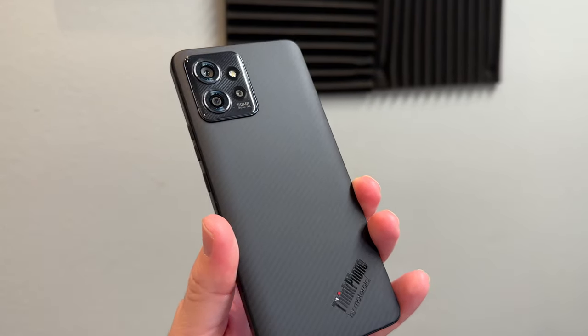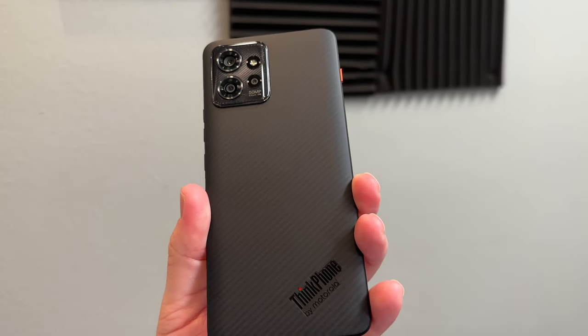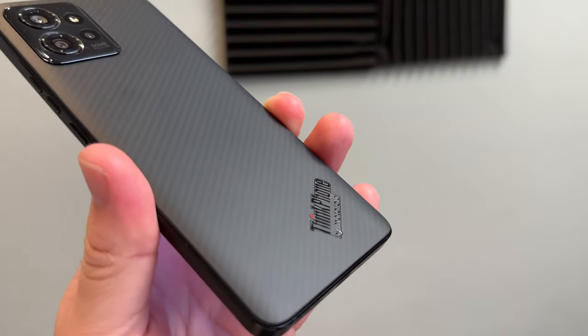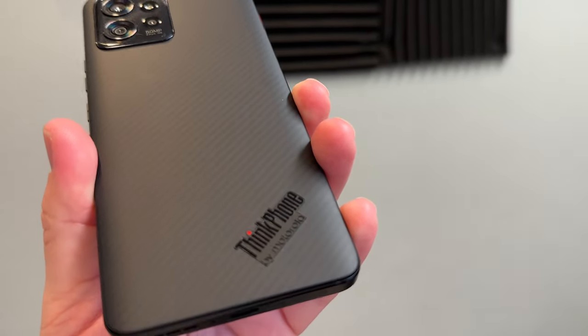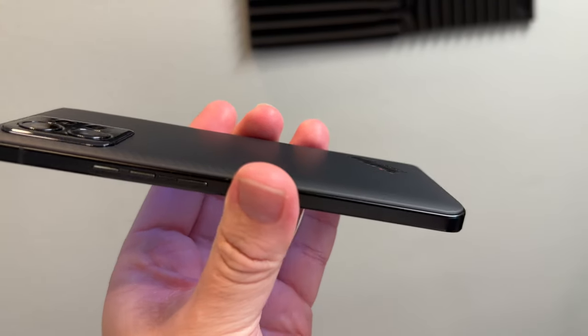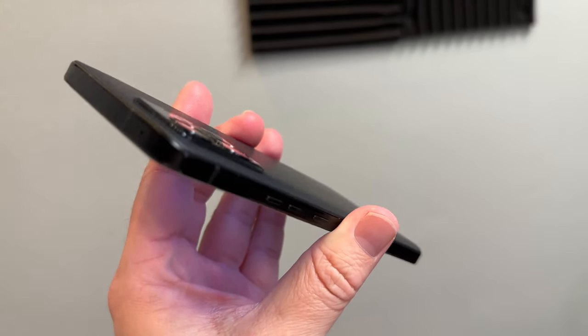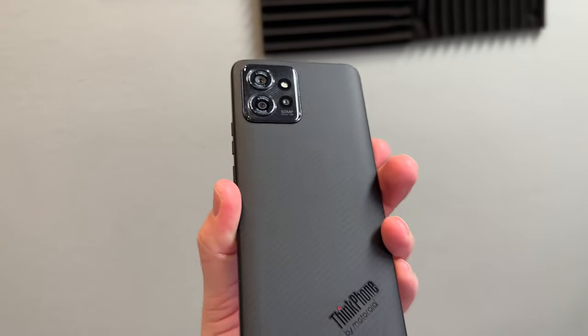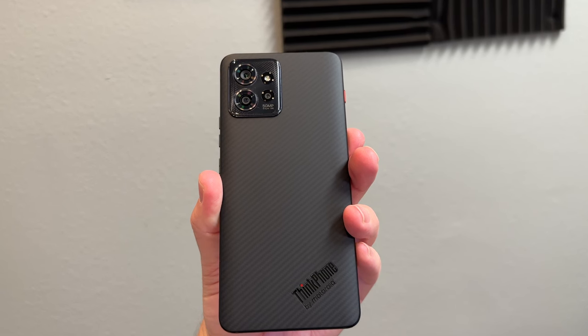Battery life should last all day with the 5000mAh battery. It also has this built-in real aramid fiber back that looks like carbon fiber — it's not a case, it's actually the back of the phone, which is really neat and something I haven't seen in another phone before. It's protective, and you've got Gorilla Glass Victus as well. It even has Dolby Atmos — the only other phones that really have that are Samsung devices — so you get a nice stereo sound experience.